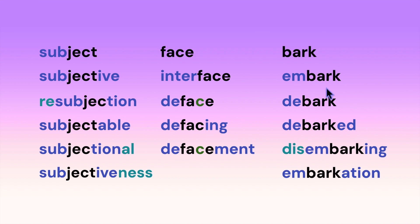Here we have 'bark': embark, debark, debarked, disembarking, embarkation.